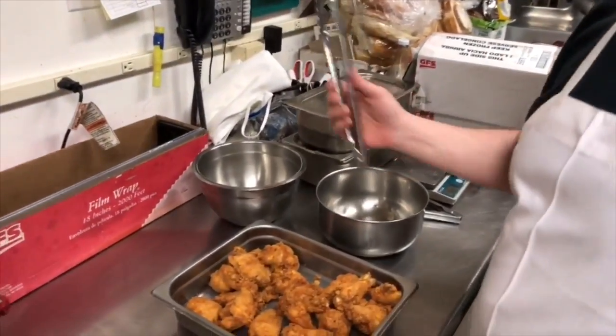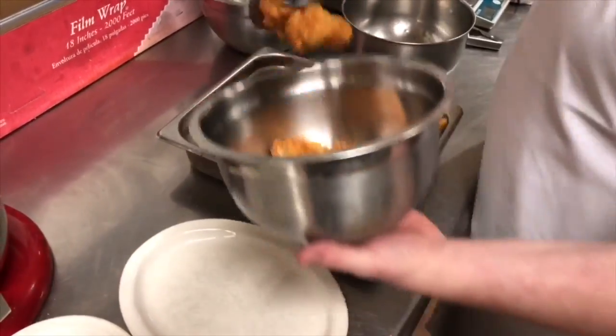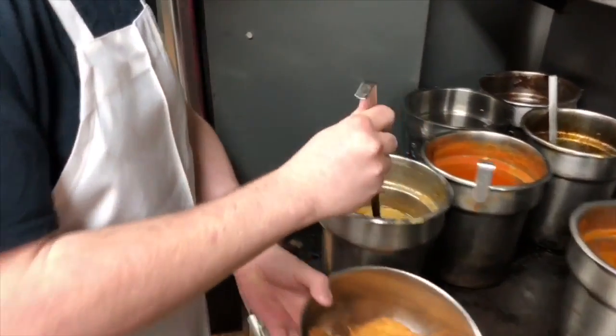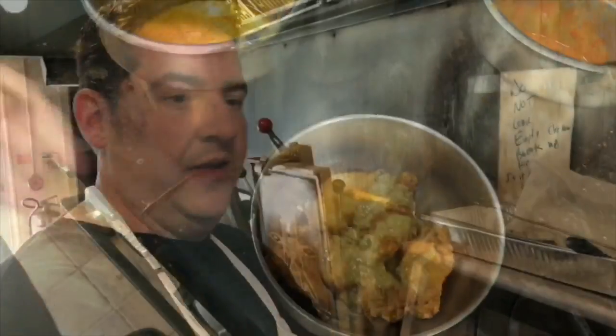We noticed the seasoning for the wings is mixed in after the wings are cooked. We found out what a secret recipe this is, so we went to the back of the kitchen to interrogate Nathan Illich — a cook, a caterer, and someone with a martial arts degree in food.